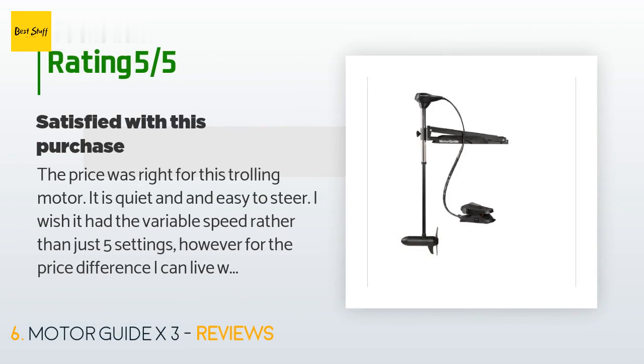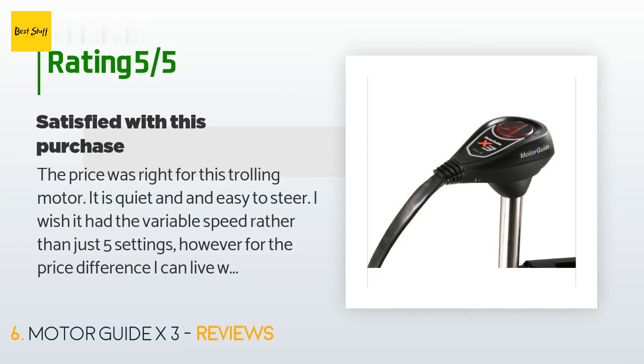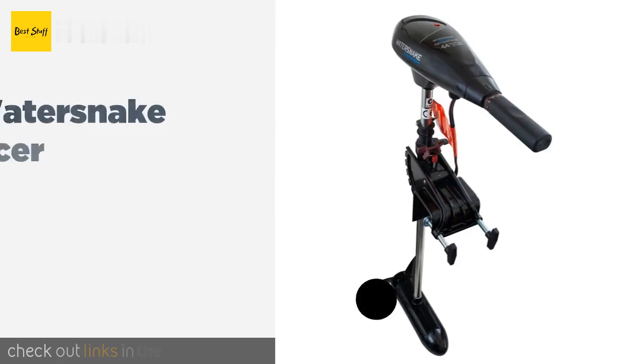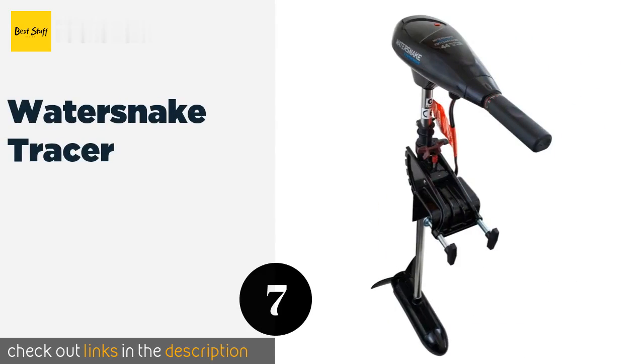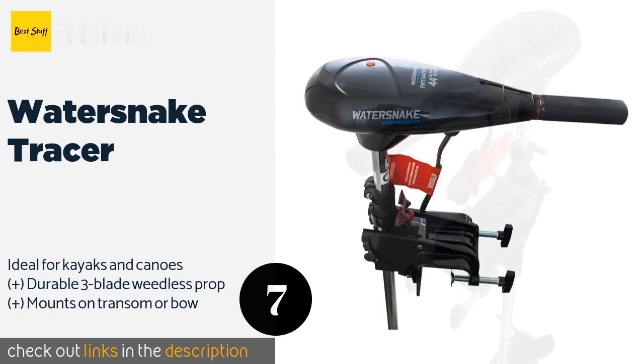This product has an average of 4.5 stars from more than 38 customer reviews. A customer said: 'The price was right for this trolling motor. It is quiet and easy to steer. I wish it had variable speed rather than just five settings; however, for the price difference I can live with it.'